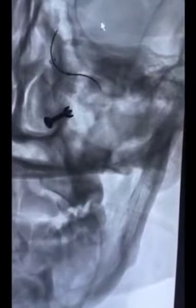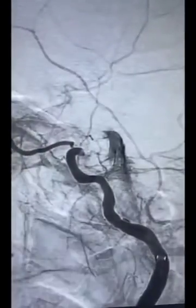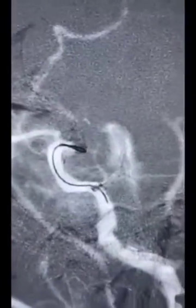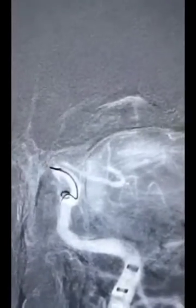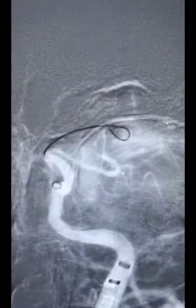A Cerebase 088 guide catheter was taken over a Sophia aspiration catheter and a 0.021 microcatheter and microwire. Initial injection confirmed occlusion at the supraclinoid segment. Intracranial atherosclerotic disease was strongly suspected, so a loop of microwire was used to cross the segment to avoid dissection of the plaque and sub-adventitial entry. There was significant resistance, although we were able to cross the lesion and advance the microcatheter beyond the occluded segment.